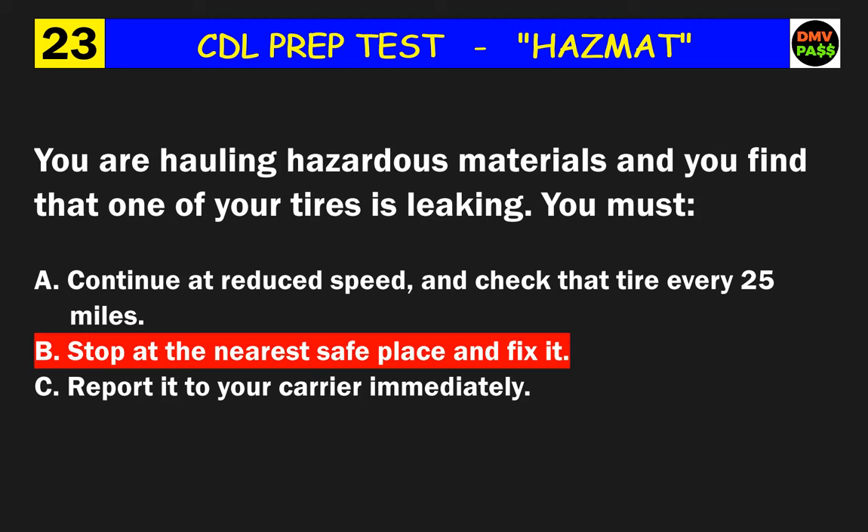Question 50: You are behind the wheel of a truck carrying a hazardous material shipment. The shipping papers must be on the pouch on the driver's door or where? The correct answer is A: in clear view within your reach.